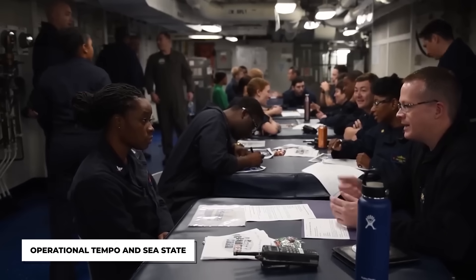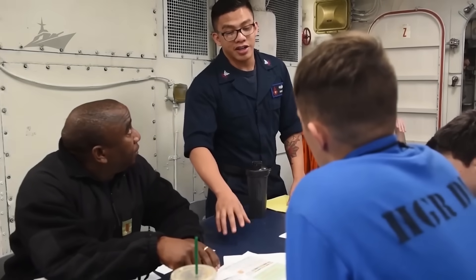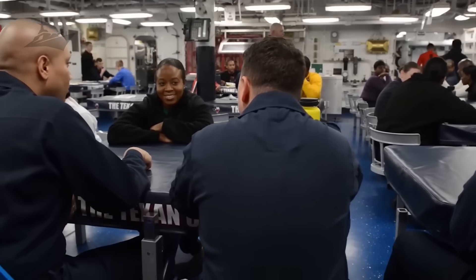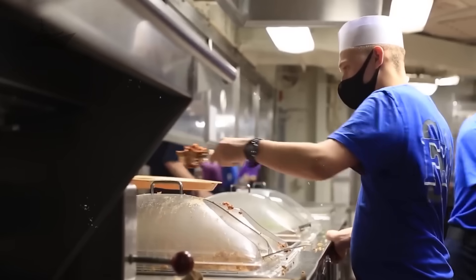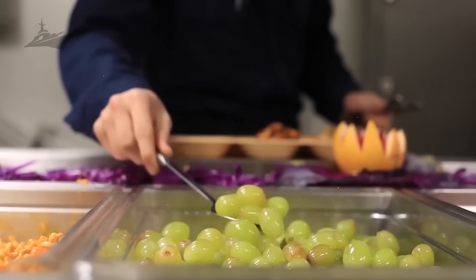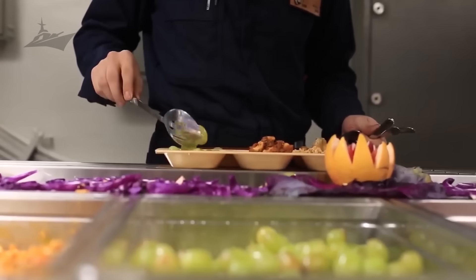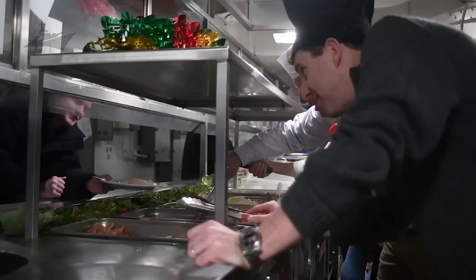Next, throw in operational tempo and sea state. Imagine trying to cook for thousands while the kitchen floor tilts under your feet. Rough seas can turn a pot of soup into a mini tidal wave, and when flight operations ramp up — jets launching, deck vibrations, constant motion — it's not exactly the calmest cooking environment. To cope, everything from trays to ladles is secured, and service schedules are flexed to keep sailors fed safely.